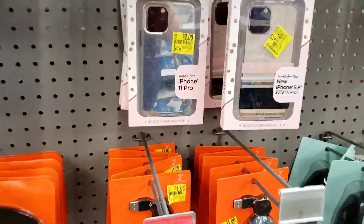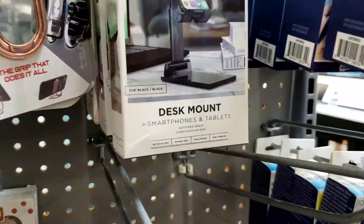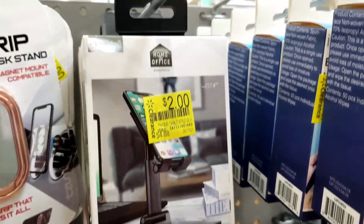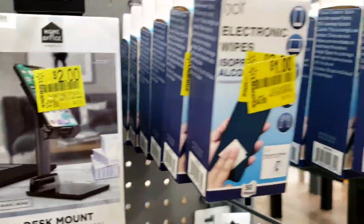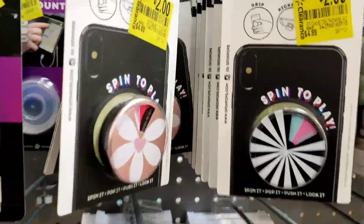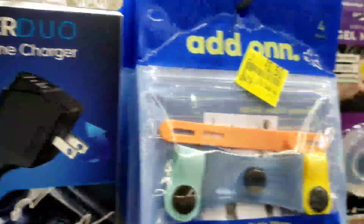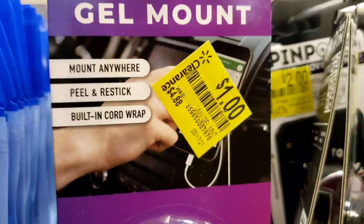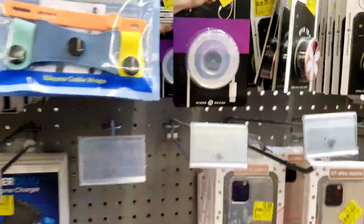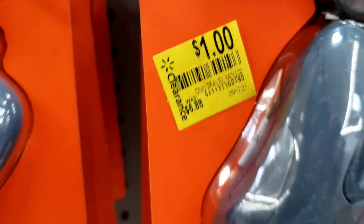They have phone cases which have been on clearance for a while, a desk mount for two dollars, electronic wipes for two dollars, and a charger for three dollars. I did try the dollar gel mount and it didn't work for my phone, so I didn't like that one.